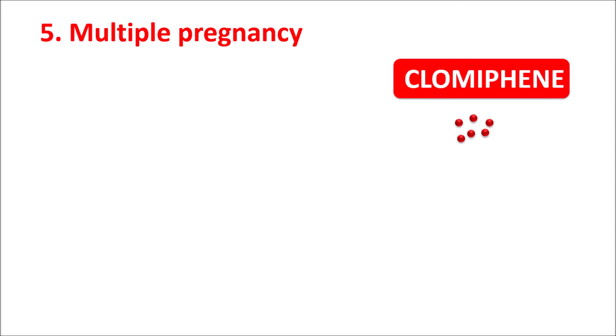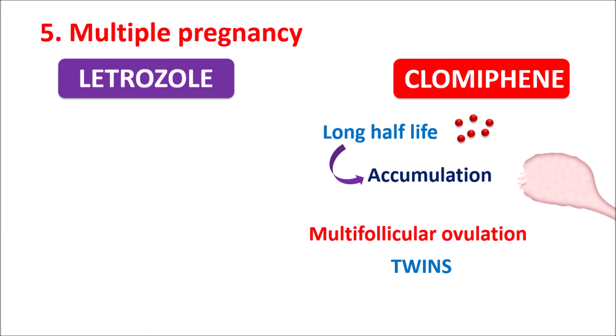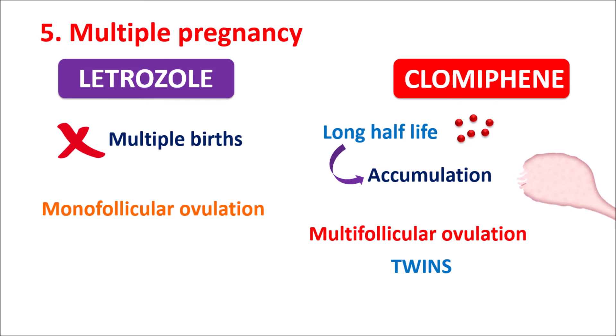The fifth comparison is multiple pregnancy. This is another disadvantage of Clomiphene. Clomiphene has a long half-life, so on cyclic use it can accumulate within the body and act on the ovaries to produce multifollicular ovulation — releasing eggs from both ovaries — which may result in multiple births such as twins. On the other hand, Letrozole does not produce multiple births because it produces only monofollicular ovulation, giving it an advantage over Clomiphene.